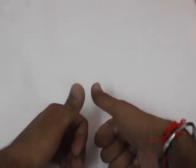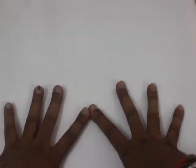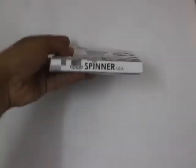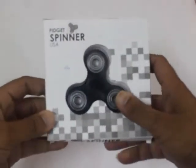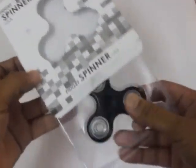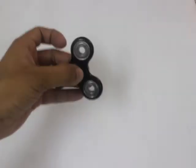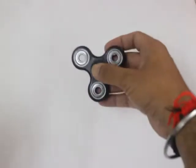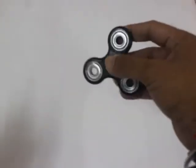What's up guys, Pushpant this side from Technical Geek HD. Today I'm going to show you something really interesting and unusual — it has grabbed the local market and the internet totally. It is the fidget spinner. If you are not aware of the fidget spinner, this video is for you. Most of my friends were asking what it is and asking me to make a video on it, so this video is for them and for you as well.